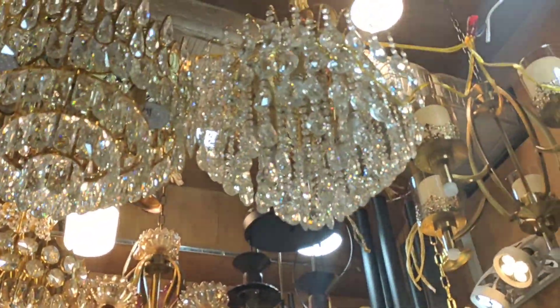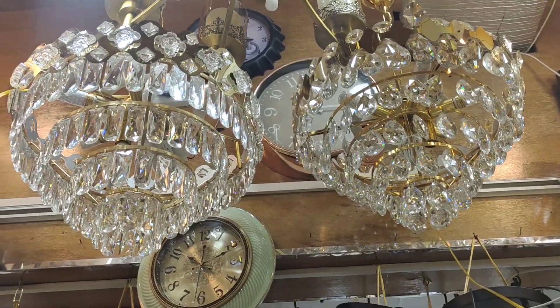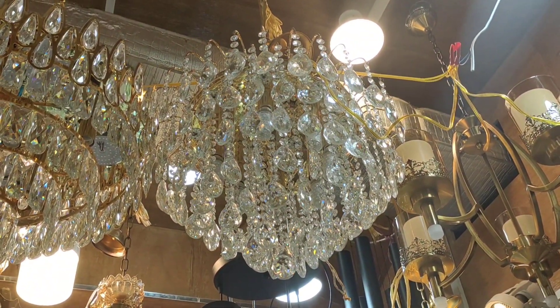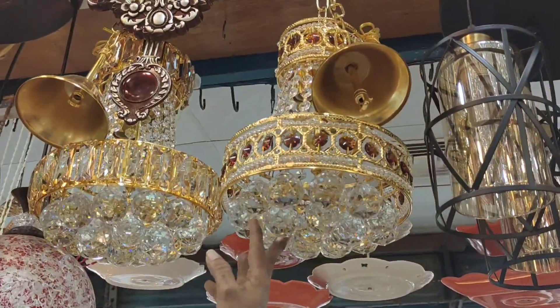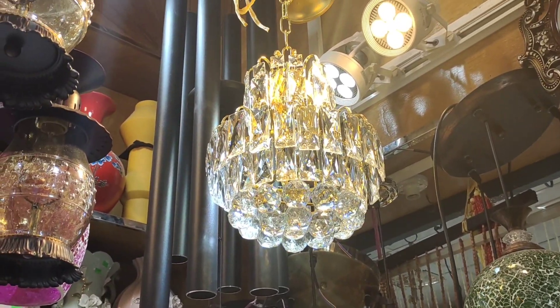As-salamu alaykum viewers. What have you seen from the stuck camera — how can people get back from the back? How much money? What is it, one hundred? You can buy one crystal series, one of the only one hundred? This one is $100,000, and this one is $7,000.